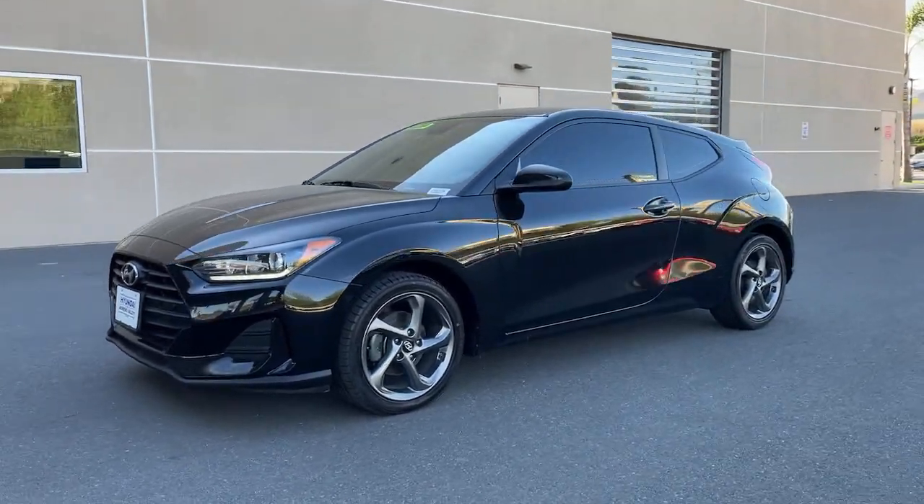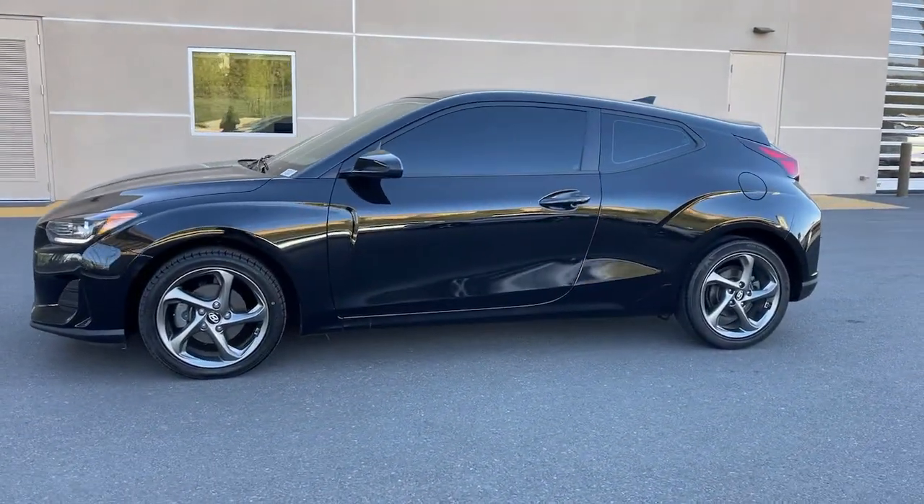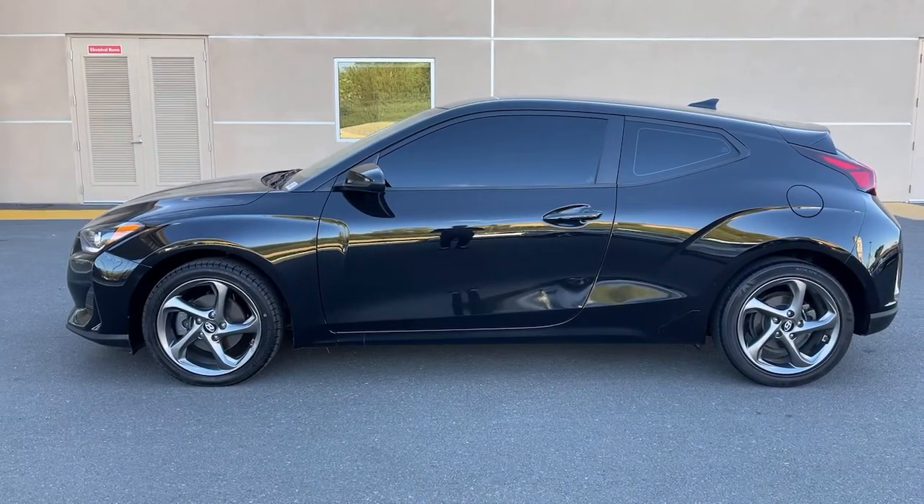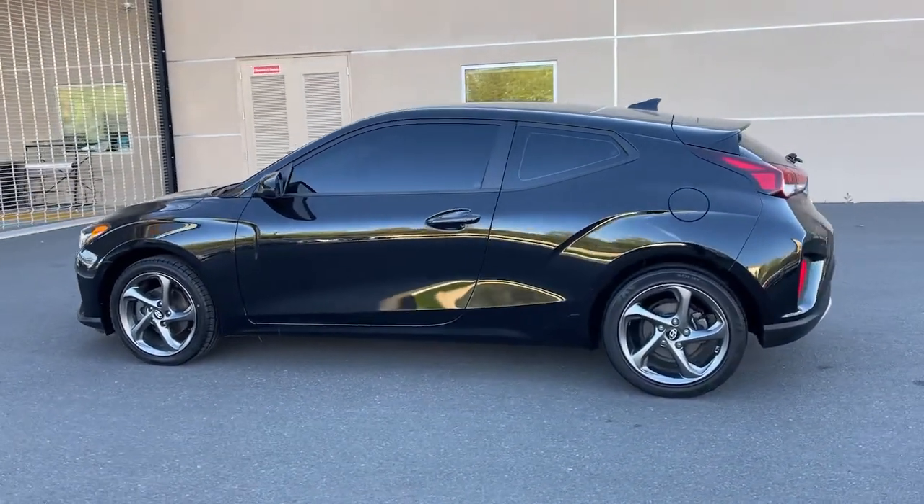This could be the car for you. The 2020 Hyundai Veloster. With less than 60,000 miles on the odometer, this vehicle stands out from the rest.